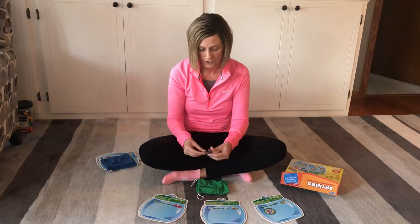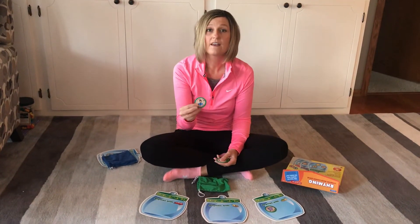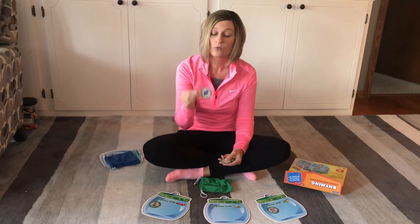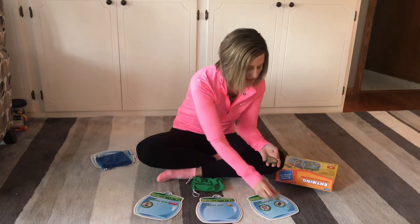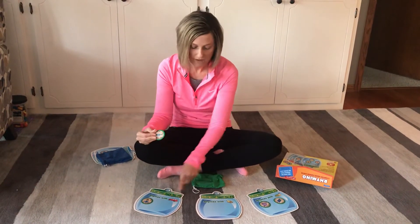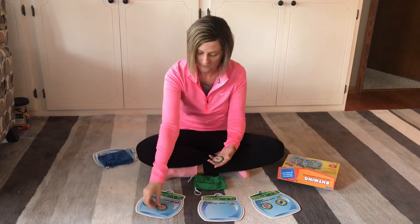Let's do man. Man rhymes with van. Good job. Rug. Rug rhymes with van, bee, or bug? Bug. Yes. Pan. Pan rhymes with which one? Van, bee, or bug? Van. Yes.